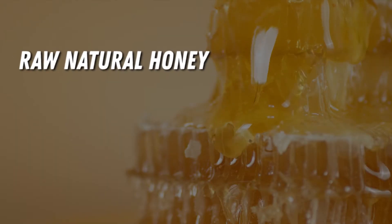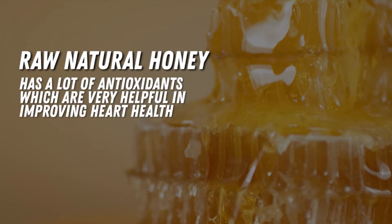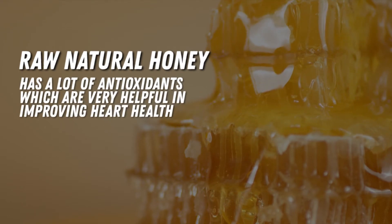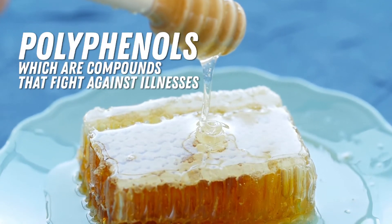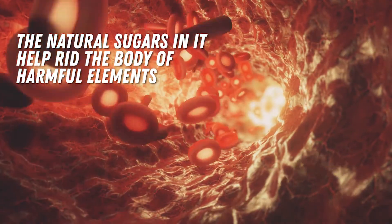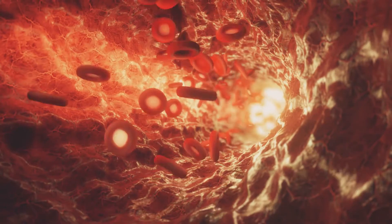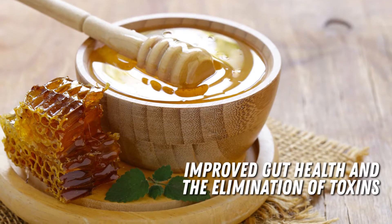Next is raw natural honey. This type of honey has a lot of antioxidants which are very helpful in improving heart health. It also contains polyphenols, which are compounds that fight against illnesses. The natural sugars in it help rid the body of harmful elements and remove fatty deposits in the arteries. Other benefits include improved gut health and the elimination of toxins.